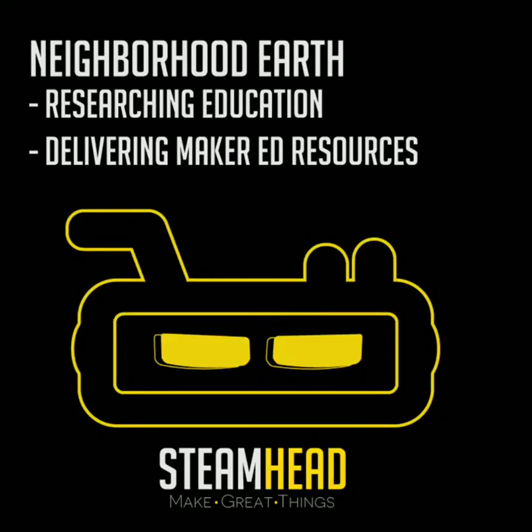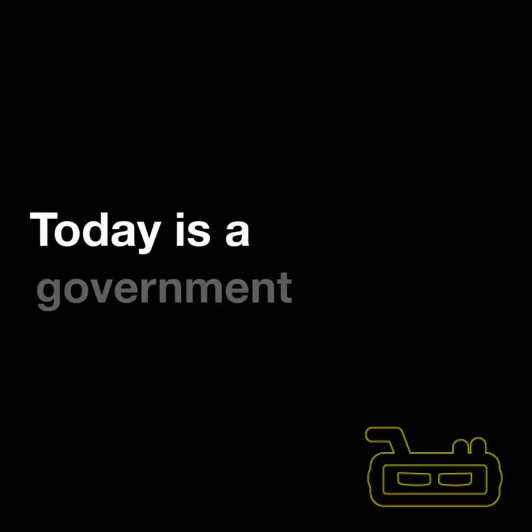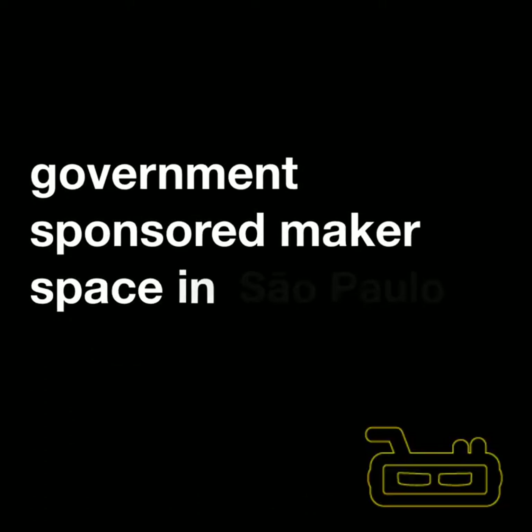Hi guys, Carrie here. I'm here at São Paulo's Cultural Center at one of the 12 government-sponsored fab labs slash makerspaces. So let's take a look at what they're doing in there. This is Neighborhood Earth showing you education from around the world. Today is a government-sponsored makerspace in São Paulo.